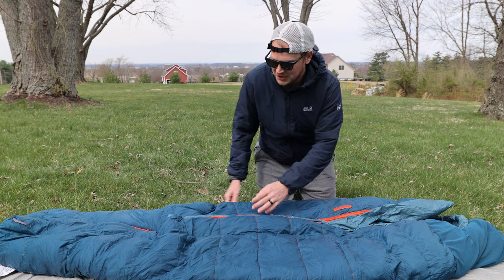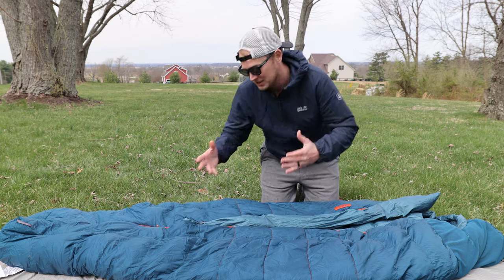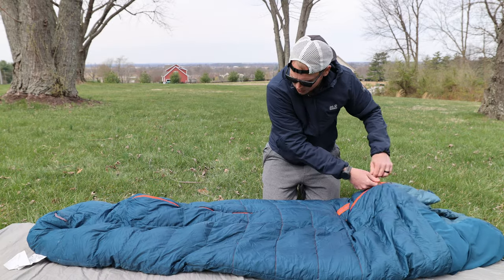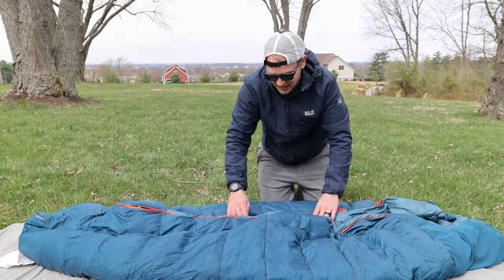First, let's talk about what I like about this bag. The very first thing is the innovative design — and I'm going to go into it more, but they crushed the design. The first specific feature is the zipper. They put the zipper down the middle, which makes a lot more sense. It's a great zipper — so smooth. I don't love that it's orange, but the zipper is fantastic and it doesn't get caught on the inside down.